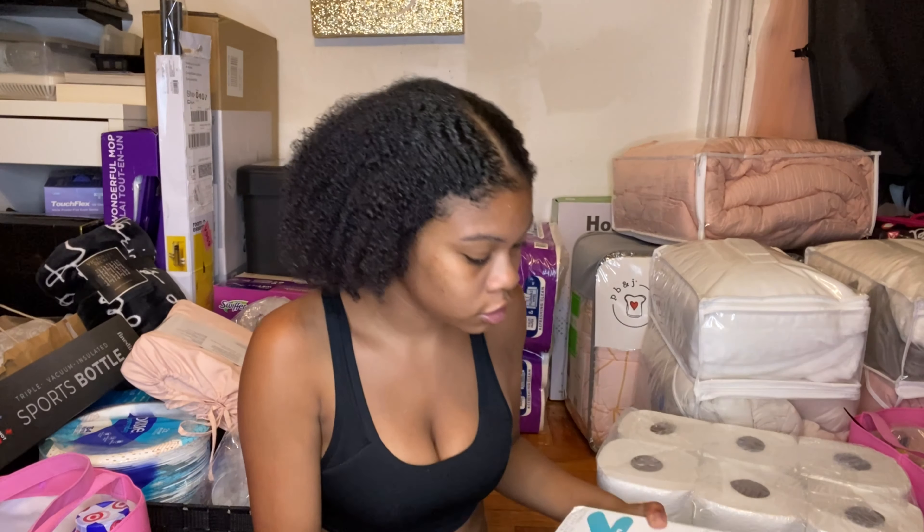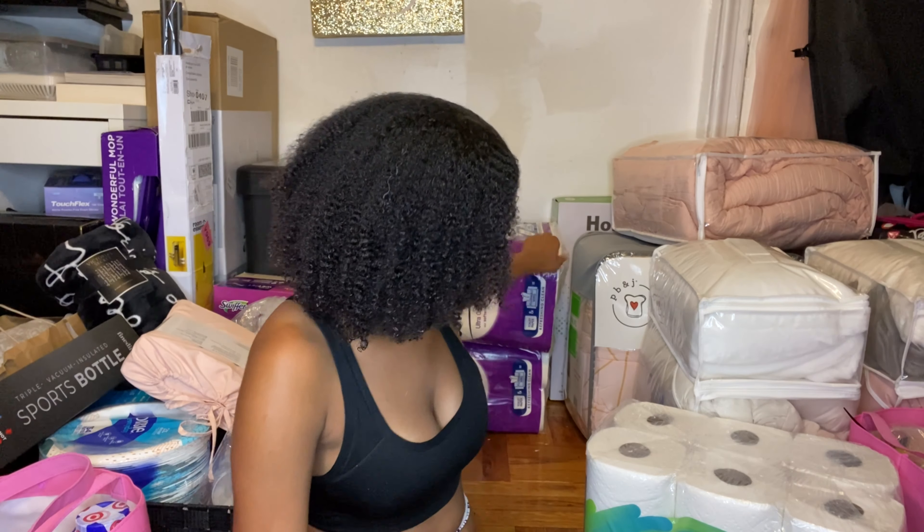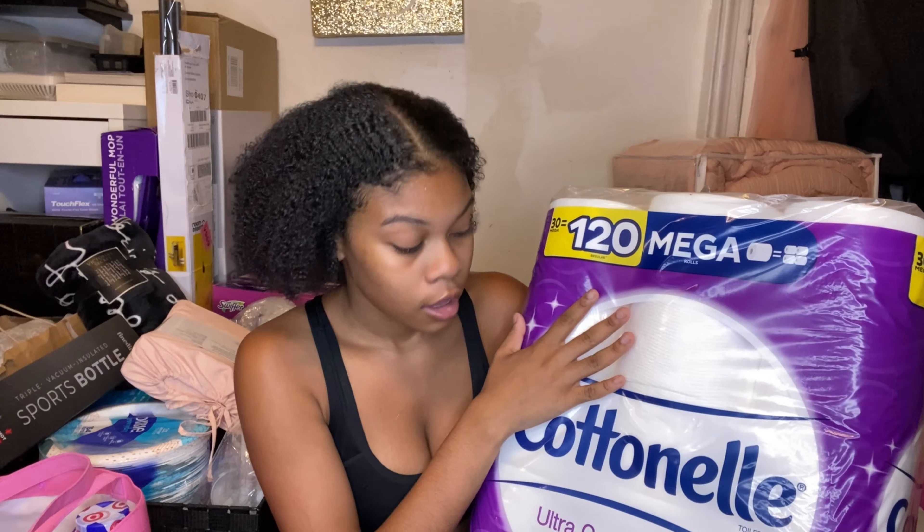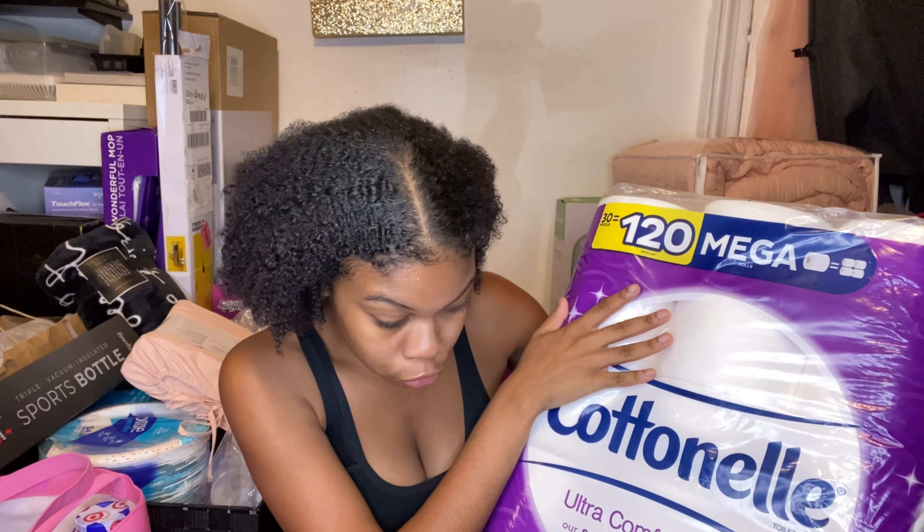I have trash bags — just regular tall unscented — because now that I'm in a dorm I won't have a kitchen for the big garbage. And I got toilet paper, the ultra comfort extra soft triple ripple, because my booty deserves quality. I got two of them since I have my own bathroom.